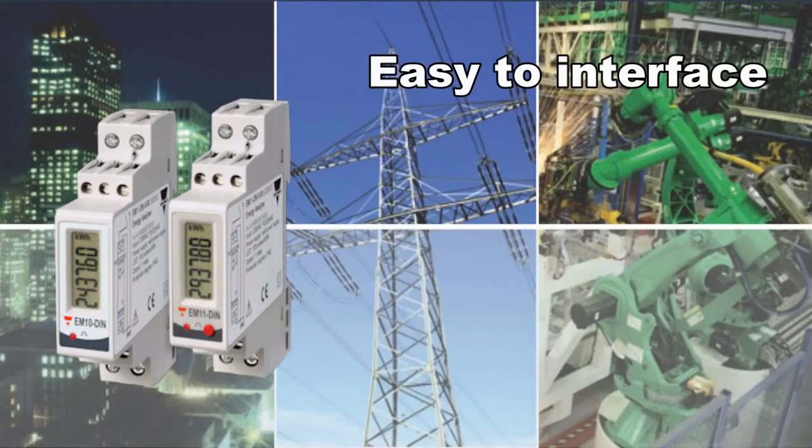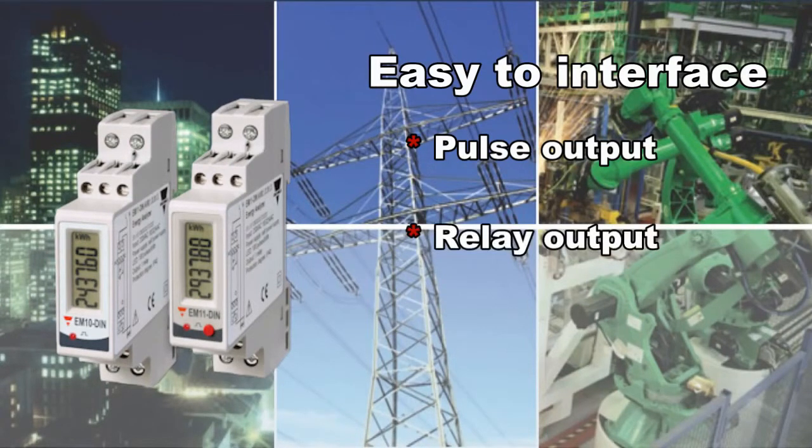Energy information can easily be transmitted through a pulsed output to a local PLC or energy meter for data collection and remote display. Loads can easily be controlled by having a relay contact in case of an alarm condition.